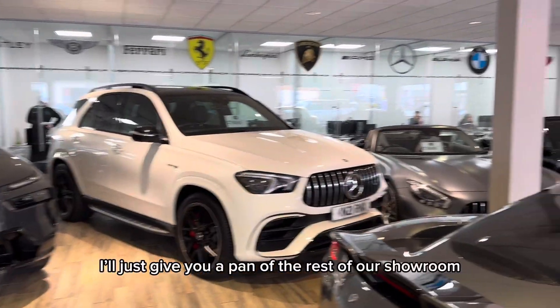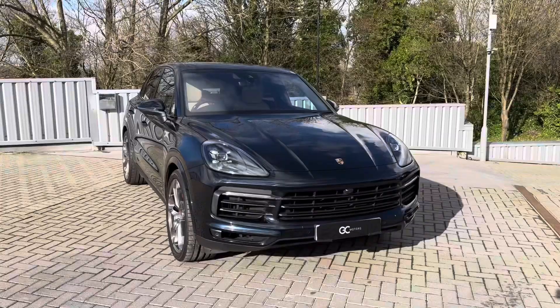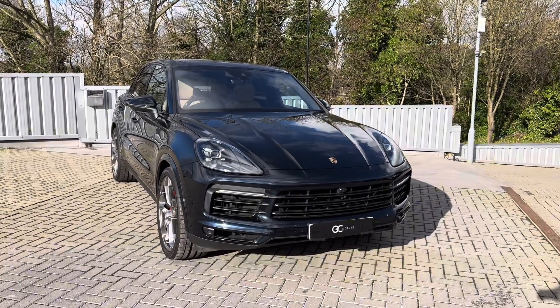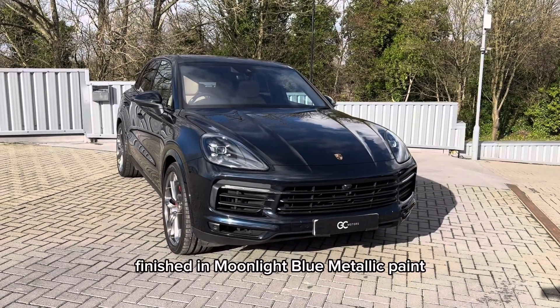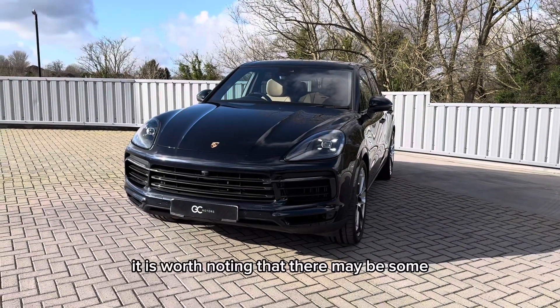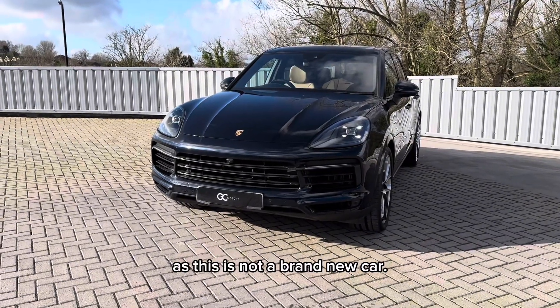Just to give you a pan of the rest of our showroom, and now take a step outside to look at the car. This is our 2019 Porsche Cayenne, finished in moonlight blue metallic paint. Before we get into the full video, it is worth noting that there may be some age-related wear and tear, as this is not a brand new car.